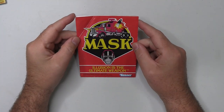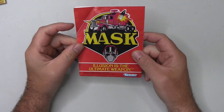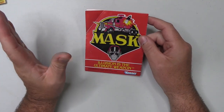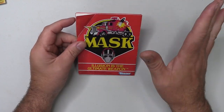So starting with MASK. Now MASK gave us their catalogues in the form of a fold-out poster. Now this one happens to be from Wave 2. I do know that Wave 1, the poster side, was indeed a poster. This Wave 2 actually contains some puzzles and quizzes.